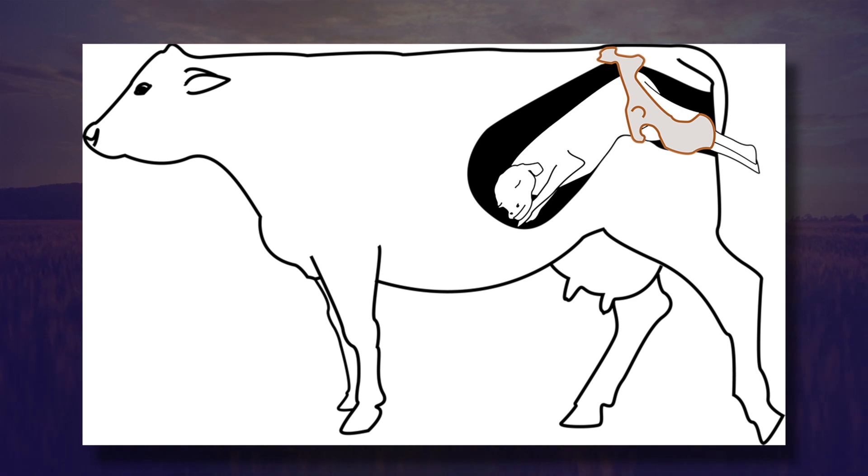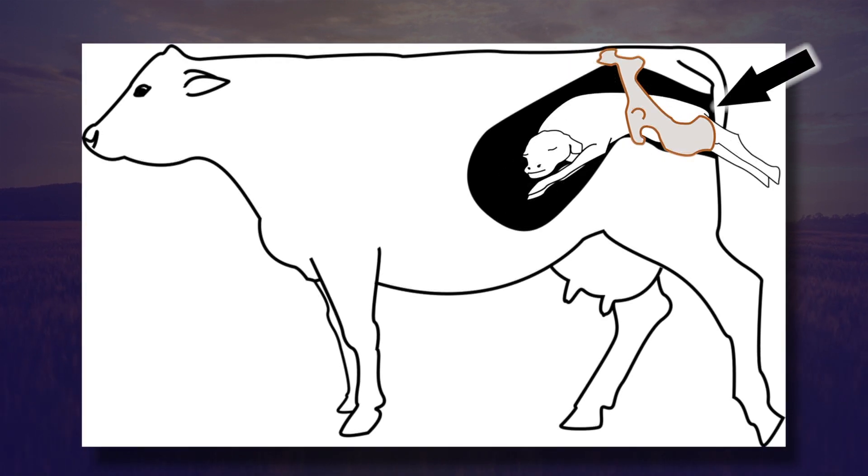Take a look at this particular illustration that shows a backwards calf and note the position of the tail head of the calf and the umbilical vessels, or the umbilical cord. When that backwards calf has gone far enough through the birth canal — or with your assistance gone far enough — to where you can see the tail head actually appearing, note where the umbilical vessels will be. They will be underneath that calf, pinched off by the pelvic rim.